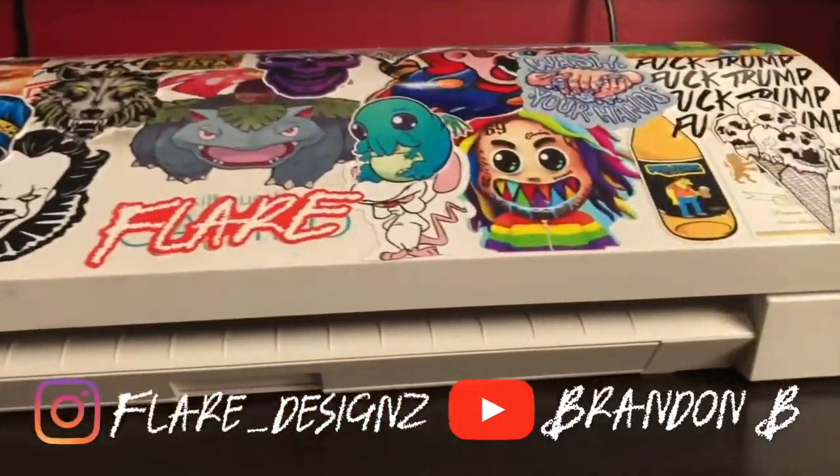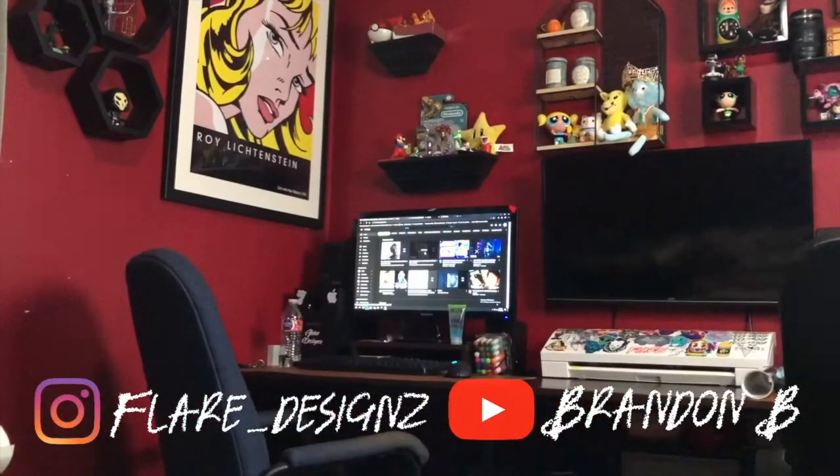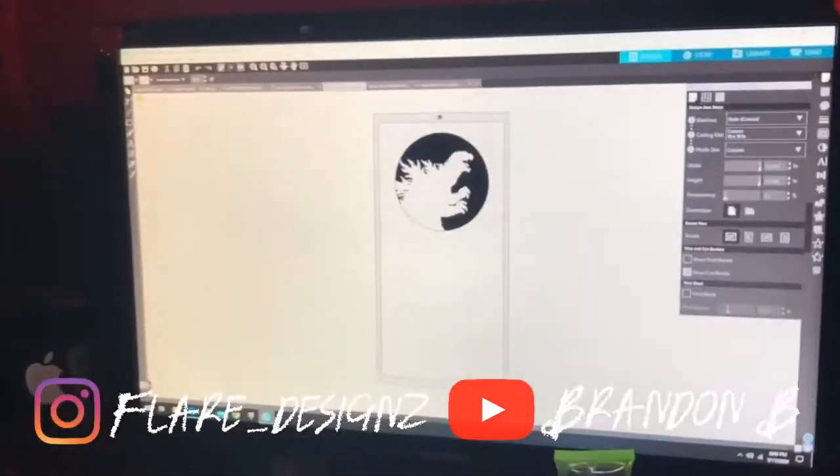What is up, everybody? My name is Justin. This is Forever Self-Employed. In today's video, I'm joined by my buddy Brandon B. He has a sticker printing business and he's going to be teaching us all about the basics of sticker printing.